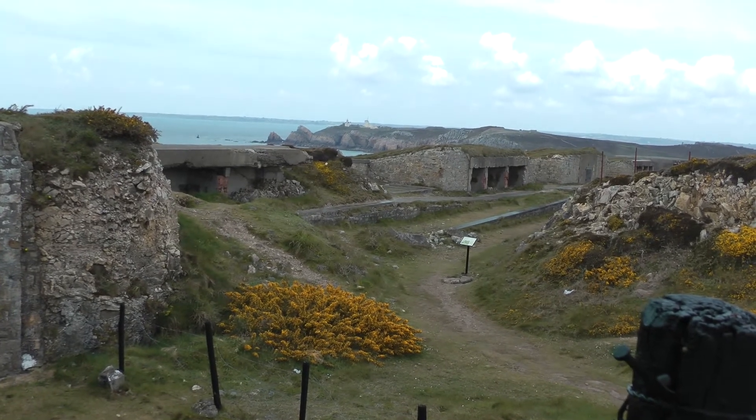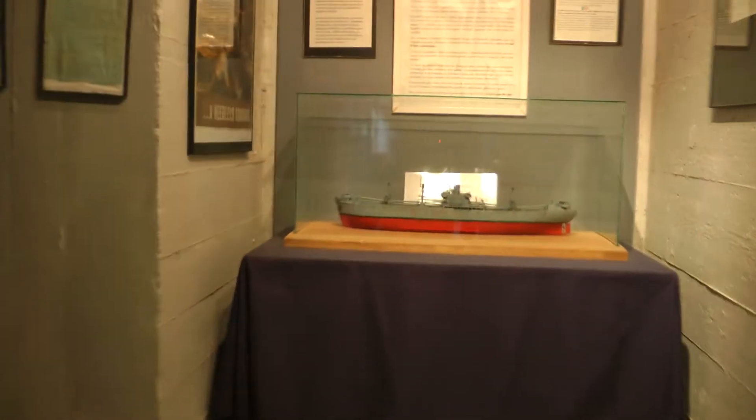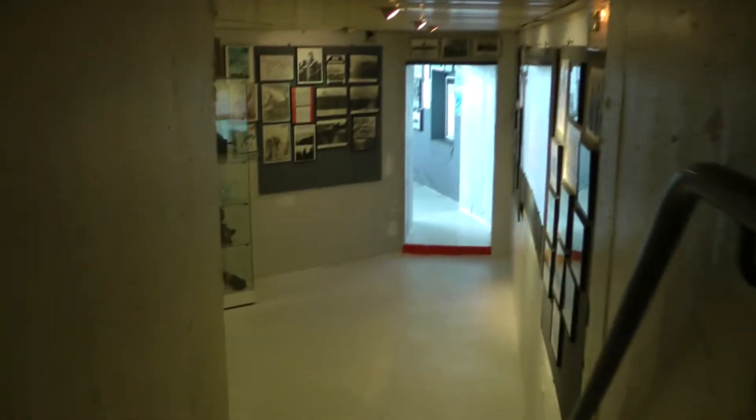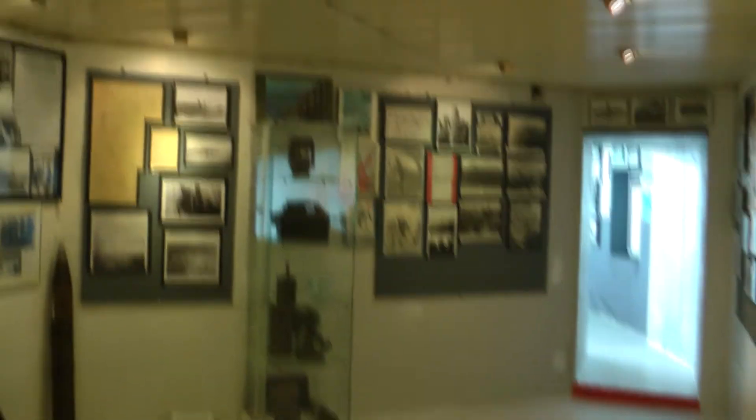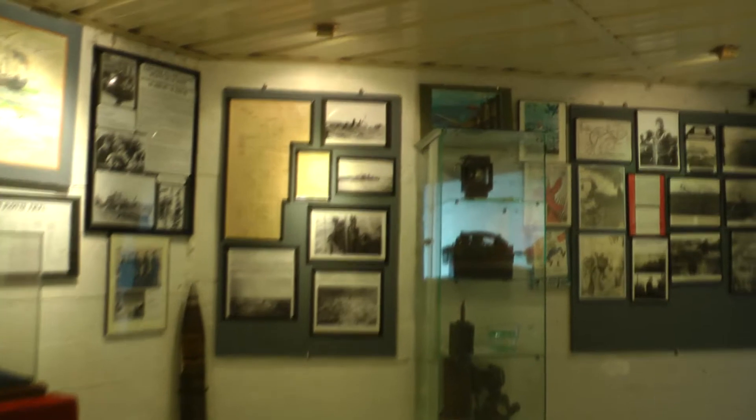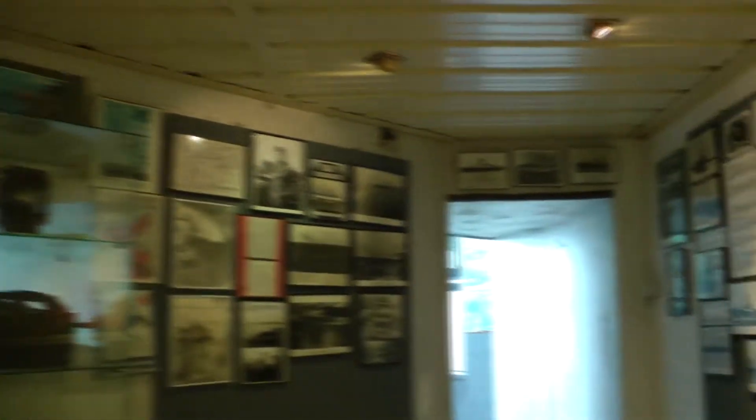German defences. This is an old German bunker. We haven't been inside one, hey? So the gun used to be here, facing out to sea.